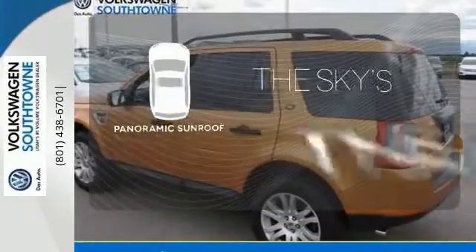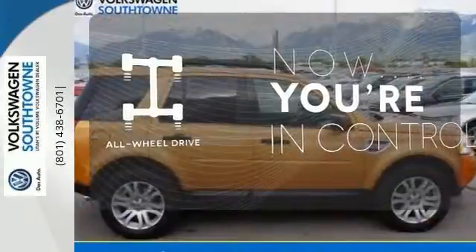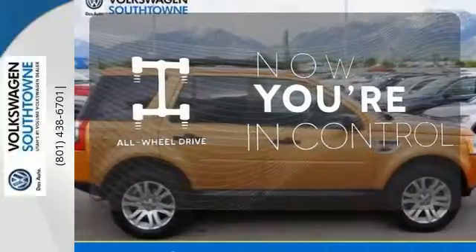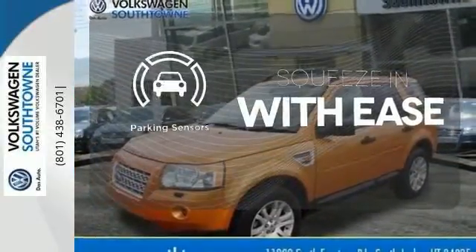Let even more of the outside in with the panoramic sunroof. This vehicle with its grippy all-wheel drive can handle anything Mother Nature throws at you. The parking sensors let you squeeze into those tight spots with ease.